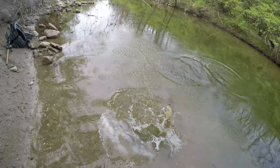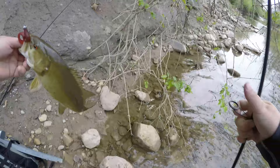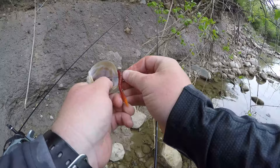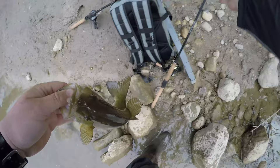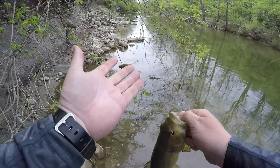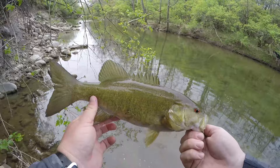I just watched him come up and smoke that thing — that was freaking awesome! They're not all spawning, they're all cruising around. This Magma leech has just been doing so much cool stuff for me lately. I threw it upstream about five yards, just let it sit and slowly drifted it, and he took a peek at it and came over and just munched it. That right there is an awesome creek smallie.